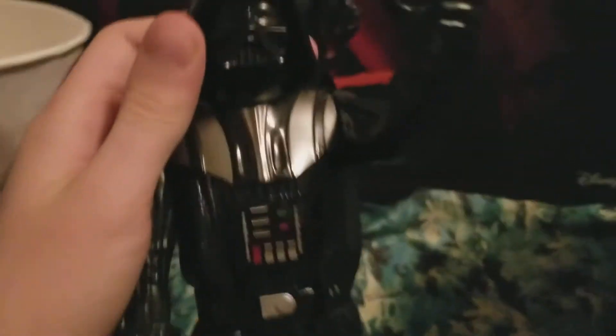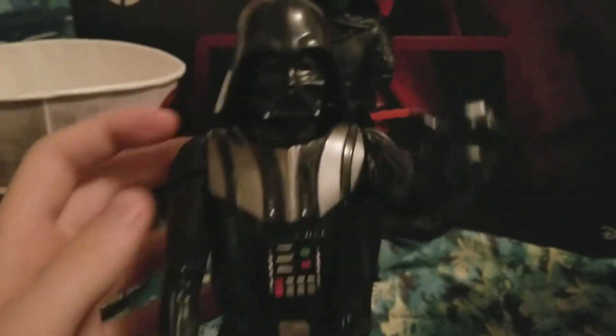For articulation, just like I said, you can't move his head — it's fixed. But you can move the arms, the wrists, and the legs, just like with Kylo Ren and the other 12-inch figures.